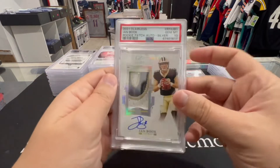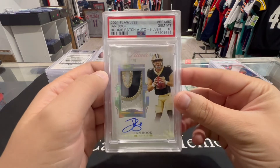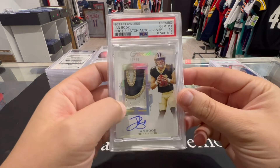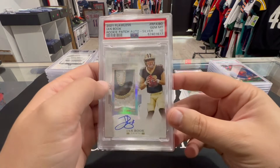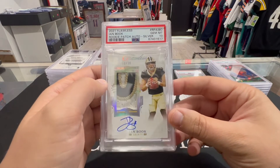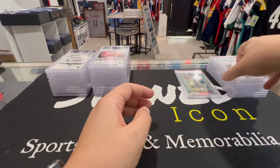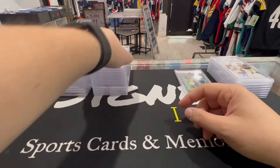Next up we have a Flawless Ian Book PSA 10 — wow, look at that. Numbered to 20, silver true RPA. Ian Book PSA 10 — man, Flawless, those are hard to get 10s. Hopefully he does something; that's a card to have if he does.